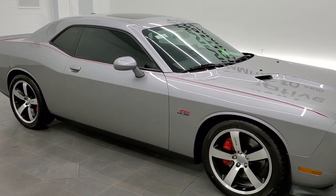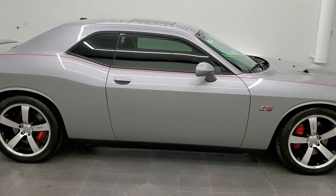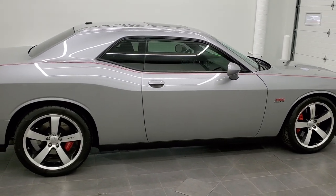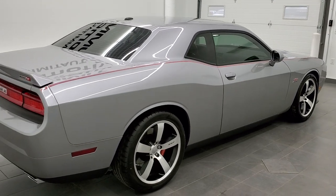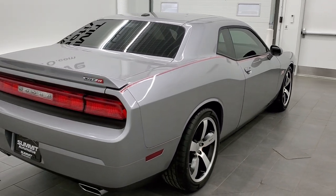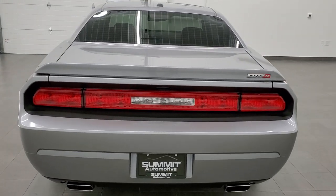This is stock number 11517Z. We are here at Summit Automotive in Fond du Lac, Wisconsin, your new and used Dodge and sports car headquarters. Today we are checking out this super clean 2011 Dodge Challenger SRT8.